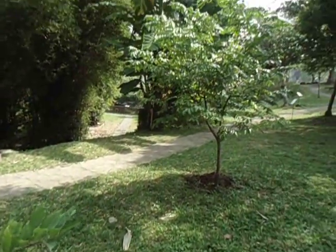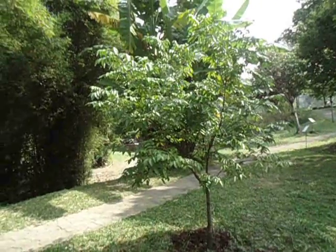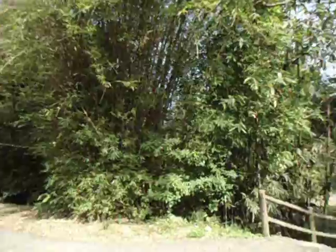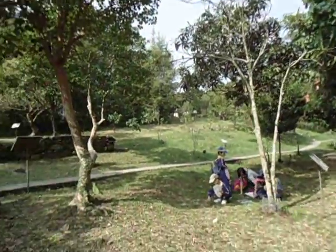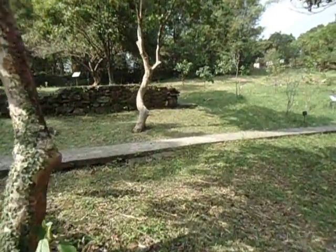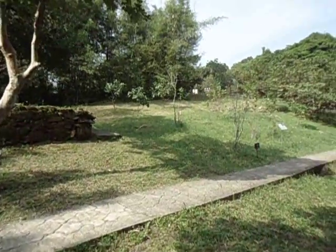I think this kind of tree grows in a tropical place like Hong Kong, Thailand, or the Philippines. It's a very interesting site for children to learn more about nature and the environment.